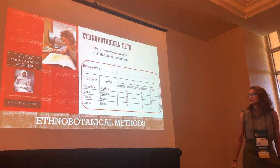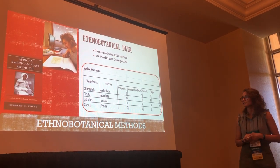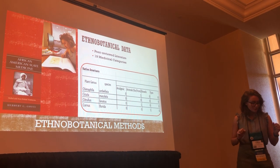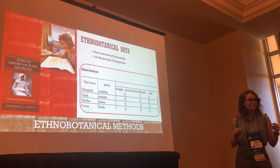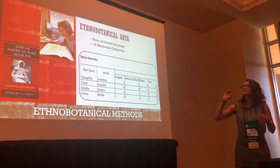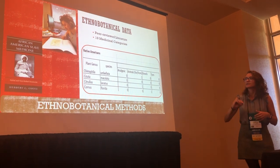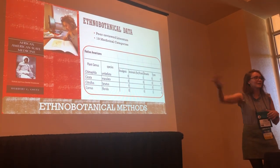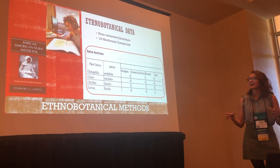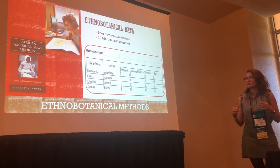For this project, we compiled a really big list of plants that were used medicinally — almost 360 medicinal plants used by all three cultures. We used peer-reviewed literature databases and primary literature, such as from the Special Collections at Virginia Tech. We then categorized all these plants into 19 different medicinal categories, just for ease.